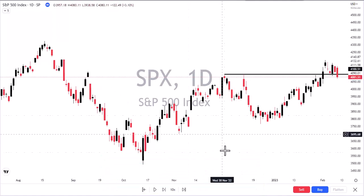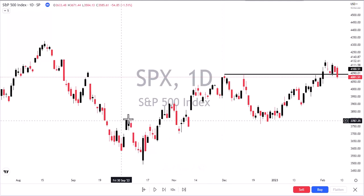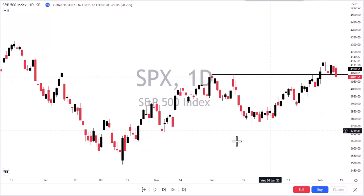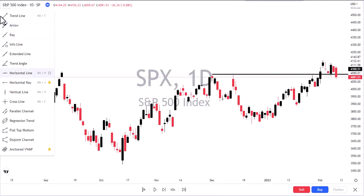Since we started rallying in October, we've been working our way up and constantly staying above those levels. Sometimes there's a retest, but when we start rejecting these levels, we want to pay attention. This 4,080 is not ideal — you're sitting right on 4,090 and you close below it. That doesn't make me feel happy.